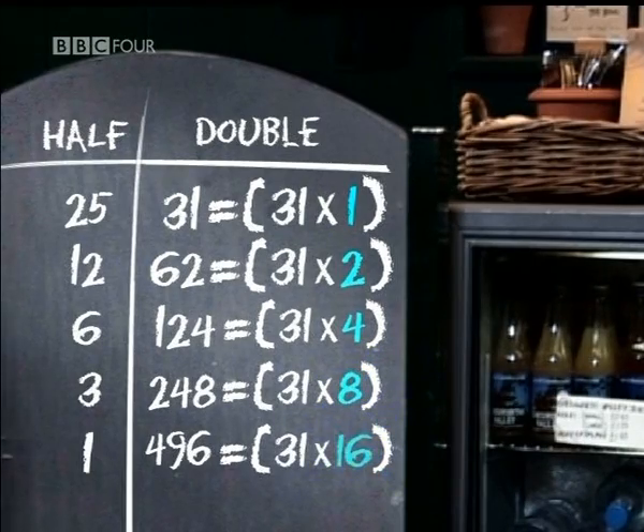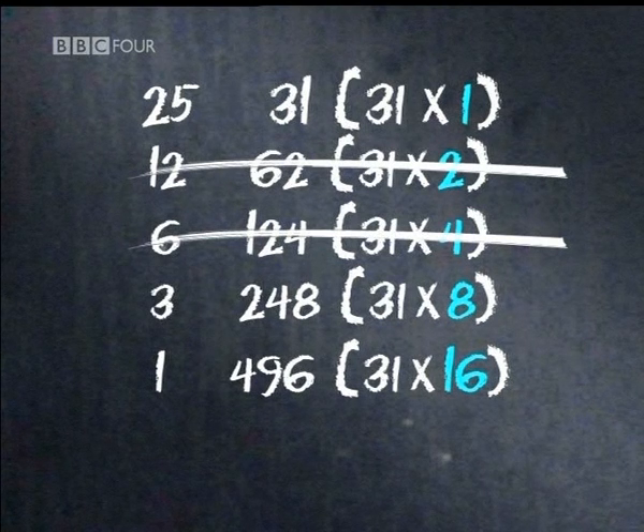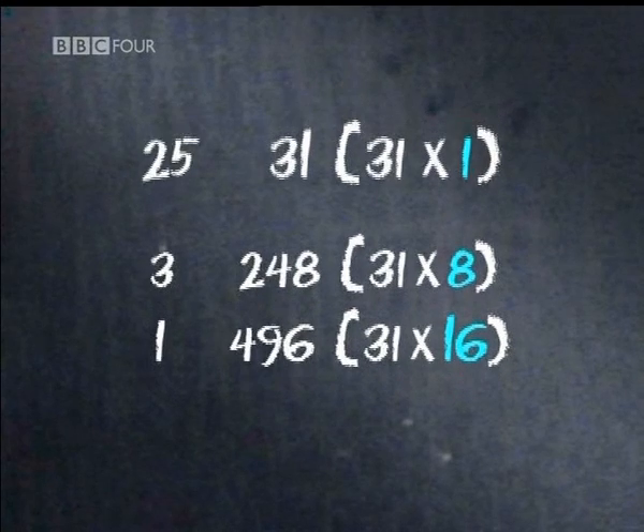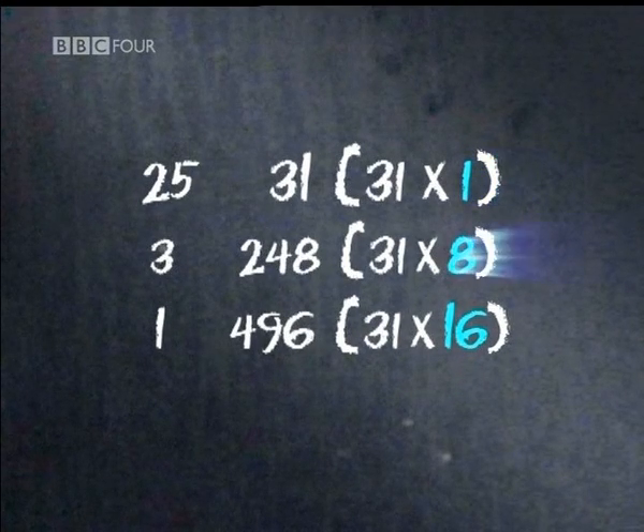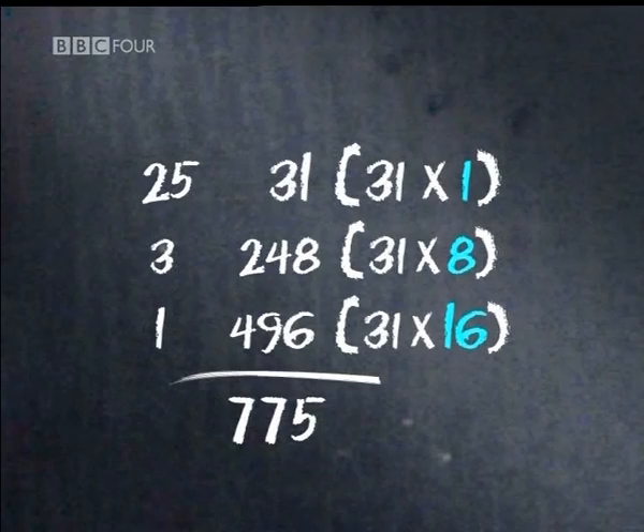And here's the clever bit. By crossing out the even numbers on the left, you're always left with the correct powers of 2 on the right. In this case, the 2 and the 4 disappear, leaving 1, 8, and 16. By breaking the multiplication into powers of 2, the calculation has been converted into base-2 arithmetic. Once the sum has been broken down, all that remains is a simple addition.